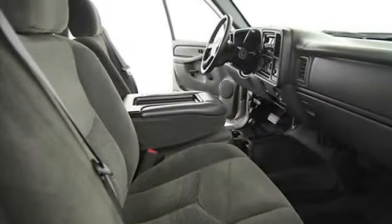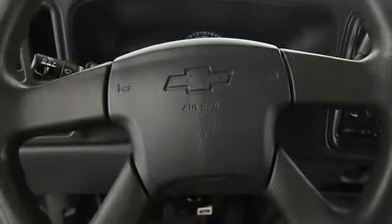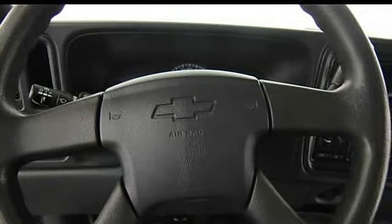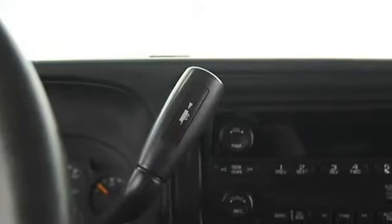4-wheel drive, reading lights, power outlets, 3-point rear seatbelts, intermittent wipers, anti-lock braking system.